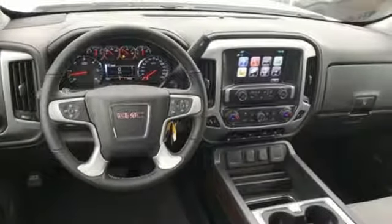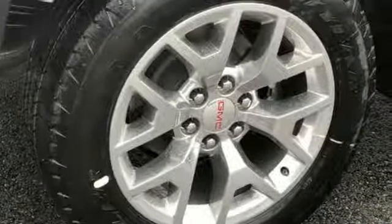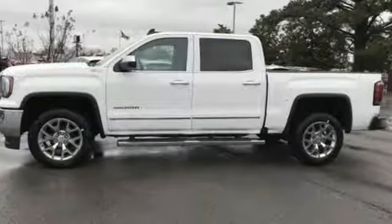Truck Trend calls it a fun sleeper of a hot rod. GMC — professional grade vehicles suited to fit your needs. If you've been waiting for the perfect time for a test drive, the time is now. Experience it today.